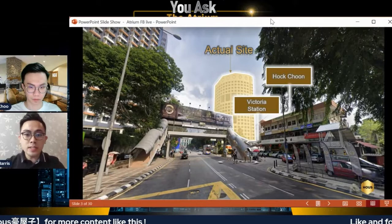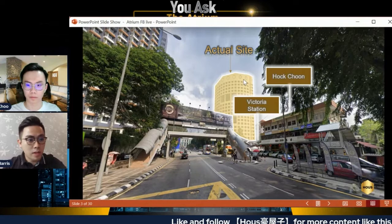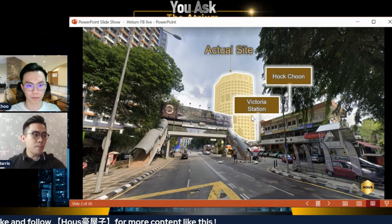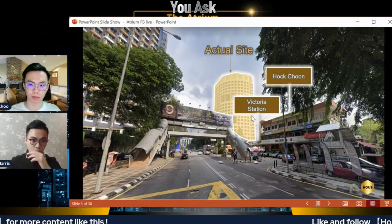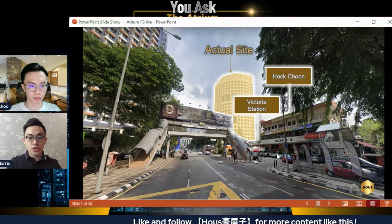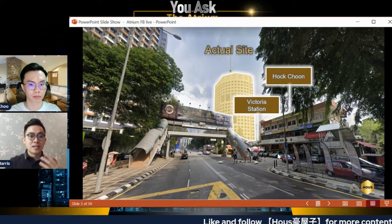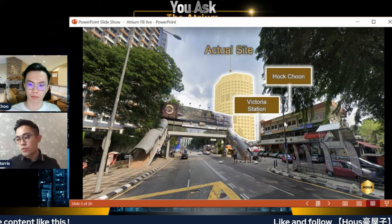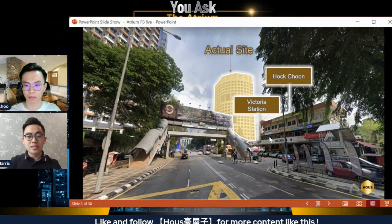So looking at the site, you can see the existing hotel on the actual plot. Going back to the question of whether this is a redevelopment or purely new development — the correct term is actually a repurposed project. On the site map you can see Hock Choon and Victoria Station — anyone who knows Ampang or Jalan Ampang will recognize these two major hotspots. Hock Choon is a supermarket and Victoria Station is a popular gathering place.